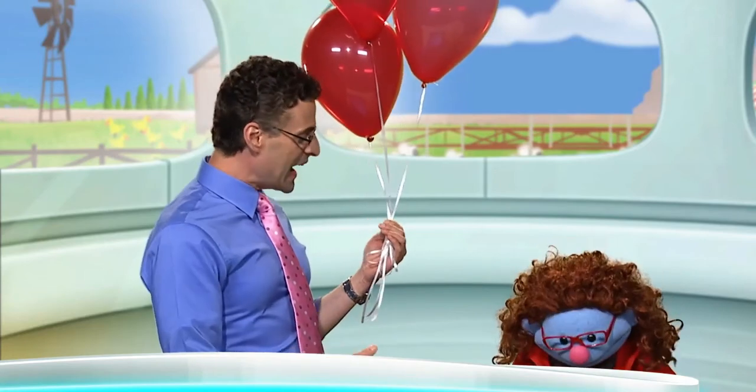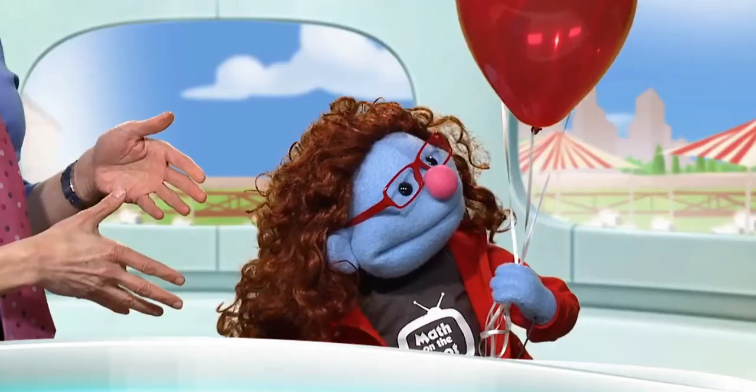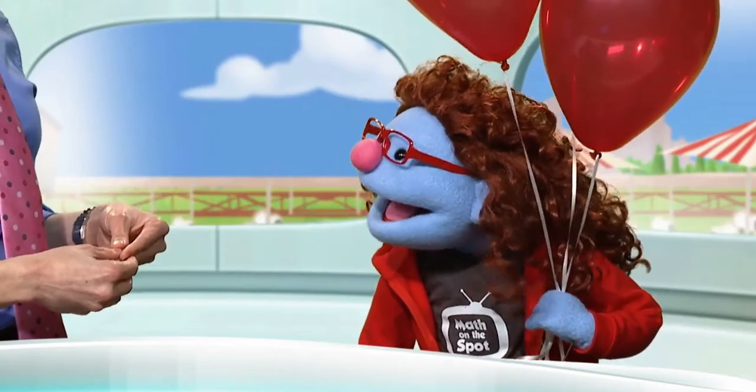To be continued... Sure, sure. Here you go. They're all yours. And now you have some balloons. And you have none.